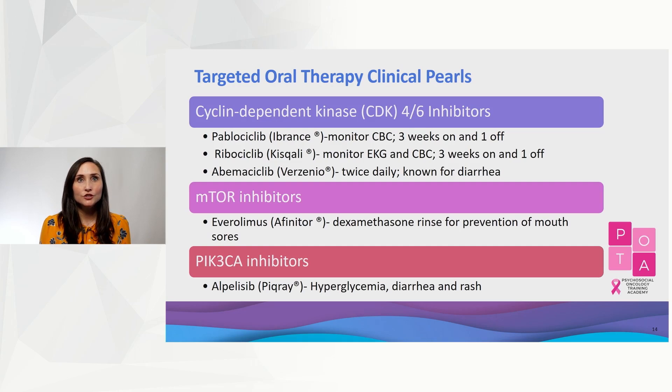Transitioning to oral targeted therapy: CDK4/6 inhibitors, mTOR inhibitors, and PIK3CA inhibitors are all indicated for hormone receptor positive HER2 negative advanced breast cancer. Here are some of the key differences in the three CDK4/6 inhibitors. Note that abemaciclib is the only CDK4/6 inhibitor with continuous dosing. With everolimus, I would recommend prescribing dexamethasone mouth rinse to help prevent mouth sores per the Swiss trial. Finally, hyperglycemia, rash, and diarrhea are three very common side effects with alpelisib.